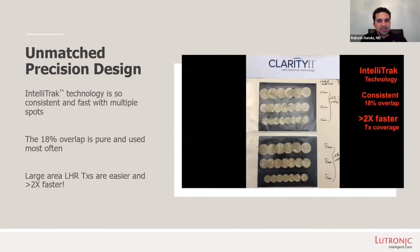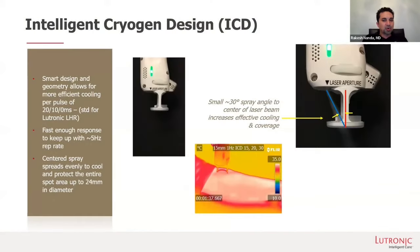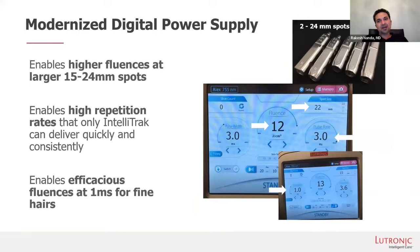So 18% overlap, two times faster, great coverage. When you have the ability to control the amount of cryogen spray at a nice 30-degree angle with the center of the laser beam, that increases our effective cooling and coverage range. Modernized digital power design — you can have spots up to 24 millimeters, but you can also go as low as two millimeters for those really hard to reach small areas. High fluences, large spot size, really nice IntelliTrack repetition rate. And we can use those lower milliseconds for finer hairs going down to one millisecond — makes this a treatment and machine of choice.